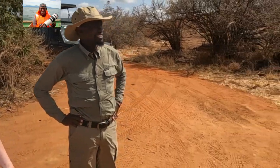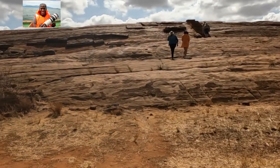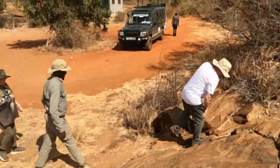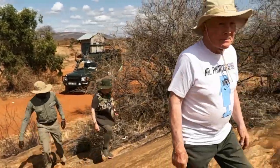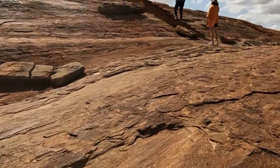This is one of the attractions in Tsavo East National Park — the rocky outcrop. I'm just going to span around to my right and we can see the big rocky outcrop. We're going to go up there and talk about it. Up there there are stairs, so we go to the staircase.